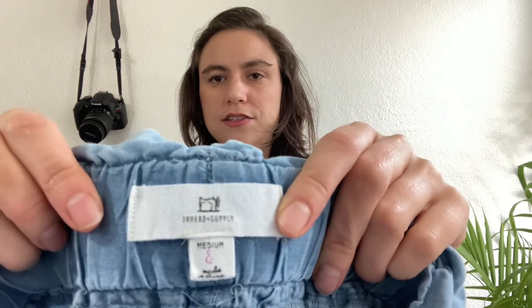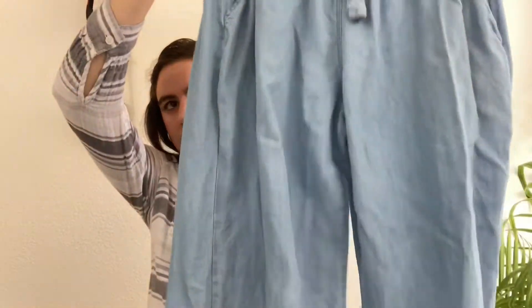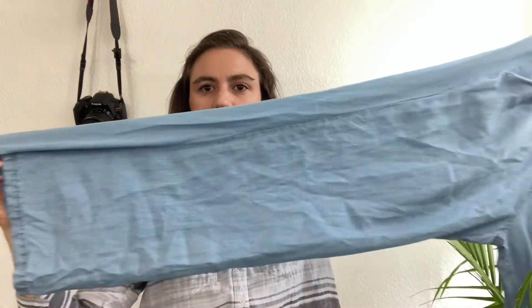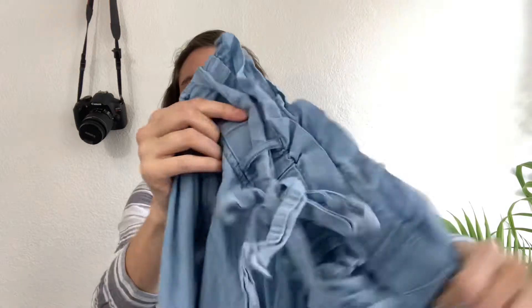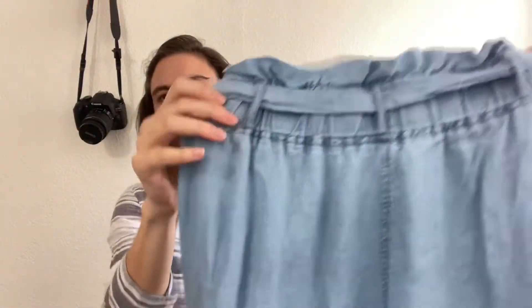Next is another pair of pants — I believe it's an Anthro brand called Thread & Supply, size medium. It's a paper bag style chambray wide-leg pant: very lightweight, with pockets and an elastic waistband with a tie all the way around — a very comfortable, easy-to-wear, popular style.